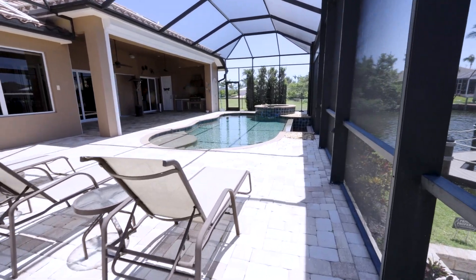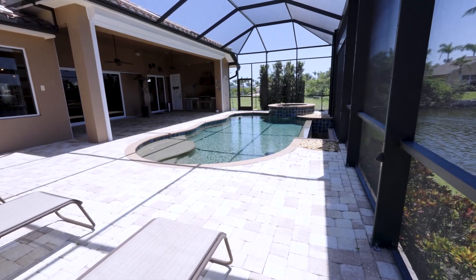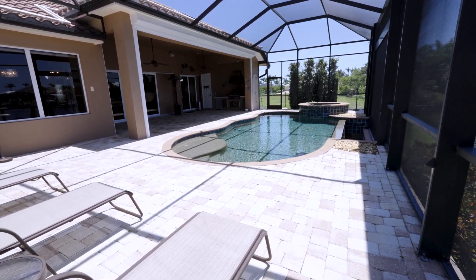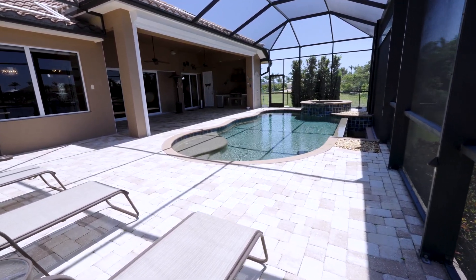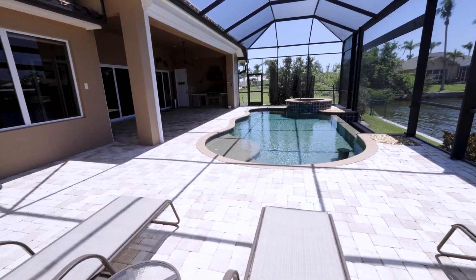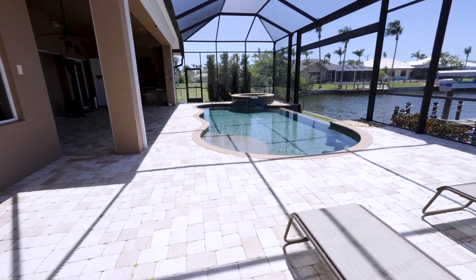I hope you enjoyed this video. If you'd like to know about the price and status of this home, feel free to check the description below — there will be a link that takes you directly to my website with the MLS listing, which will show you the price and the status. Hope you enjoy this video and see you on the next one.